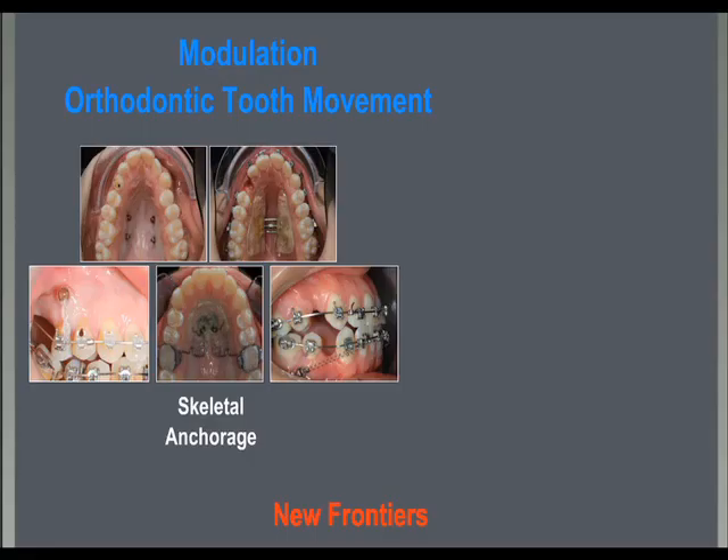In the past decade, two new frontiers have been explored and have offered new possibilities to enhance and facilitate orthodontic tooth movement. On one side we have skeletal anchorage by the use of mini screws or temporary anchorage devices that help to eliminate or reduce undesired tooth movements or to achieve movements difficult or impossible with traditional appliances.